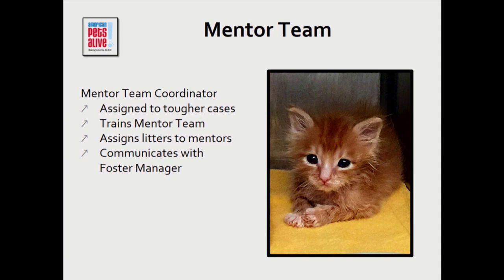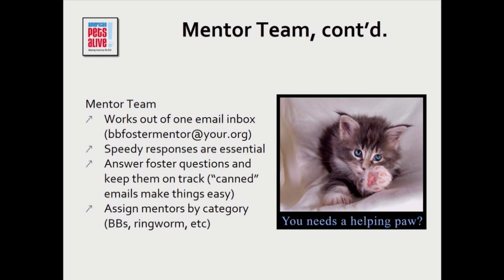The mentor team leader will be talking to me saying 'this foster is hitting a wall' or 'this diarrhea just isn't going away and this foster is getting frustrated.' One thing we have the mentor team do is all work out of one email. Cassandra mentioned this program is kind of 24/7, so if they're each answering individual email addresses, some fosters are going to go too long without a response. I know from being that first-time foster, clicking refresh and waiting for an answer to a diarrhea problem — the sooner I get even an answer, even if it's not an instant fix, the better I'm going to feel.